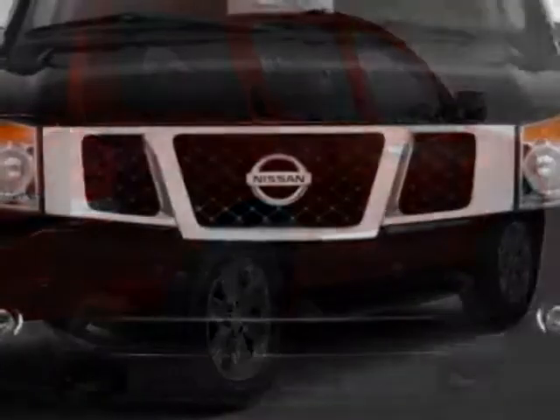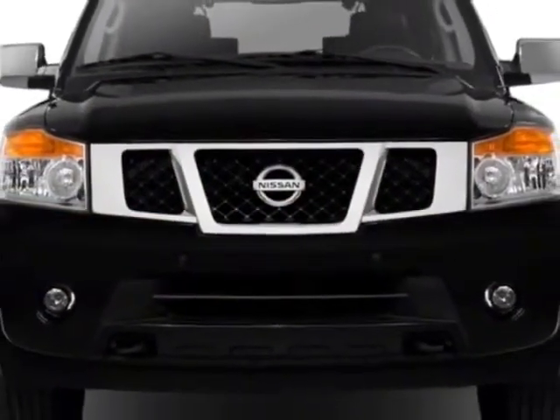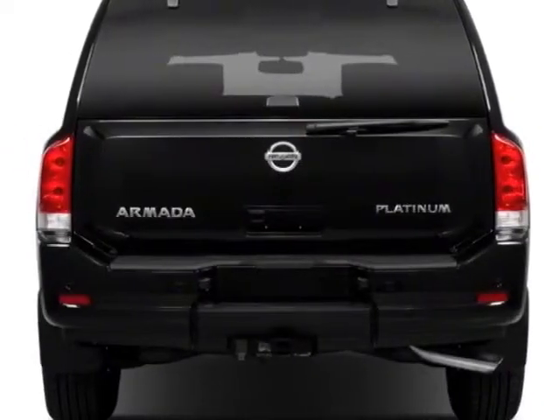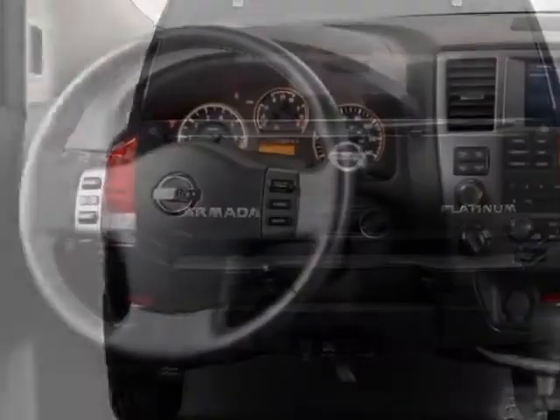For your protection, this vehicle has a factory warranty. This vehicle gets an estimated 13 miles per gallon in the city and an estimated 19 on the highway.